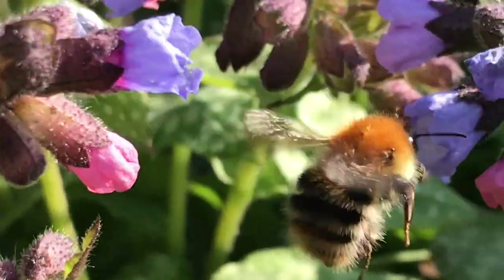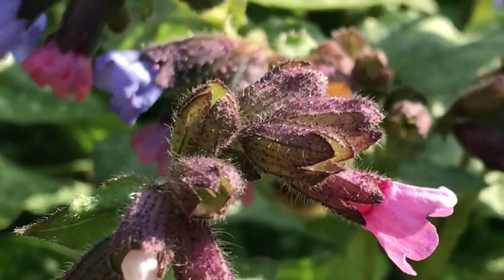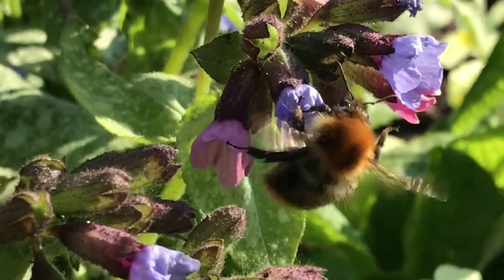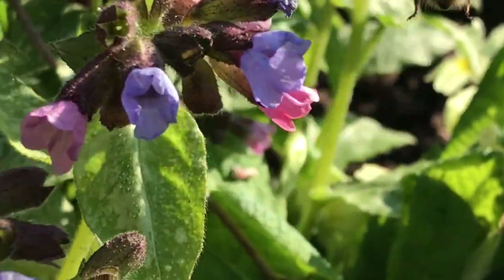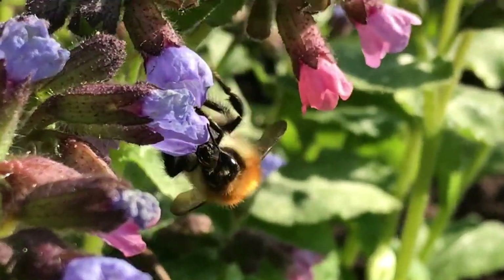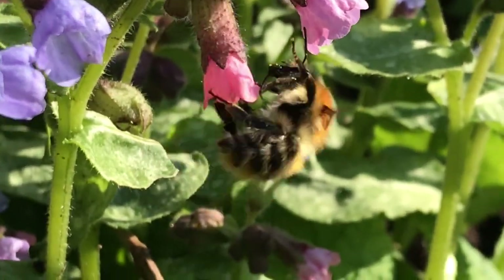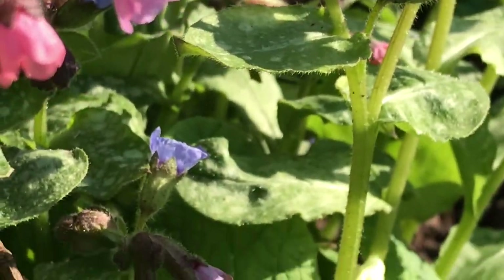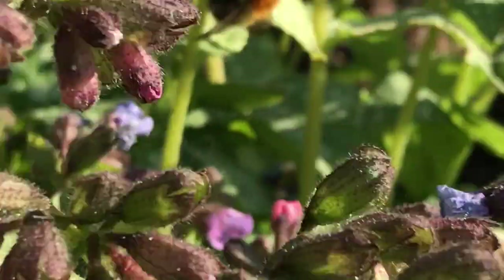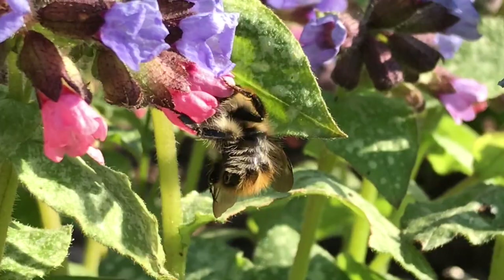This is a common carder bee. There are a few different carder bees in the bombus family, but this is the most common — and definitely the most common in Worcestershire. The common carder bee has some black hairs on its body as well as a gingery mane and gingery stripes across the body. This one's feeding on lungwort, which is such a good early-flowering plant for queens and spring bees to feed on.